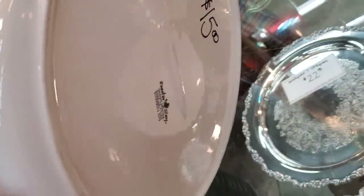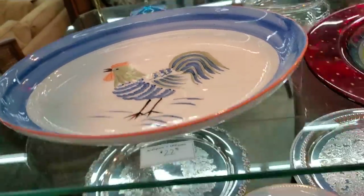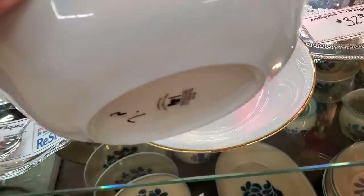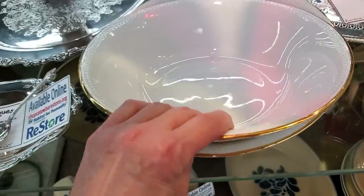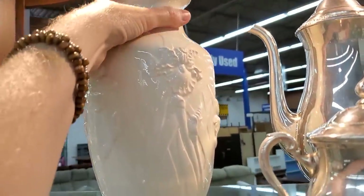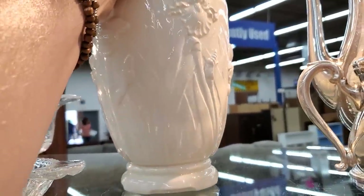Here's a plate for $15 — I love the rooster on it. This was part of their Antiques and Uniques section. I think these were Pier 1, so maybe Unique, not Antique. And look at this urn — $2. I mean, $2, they're practically giving it away.